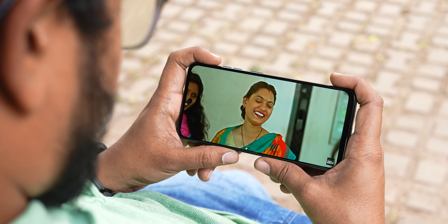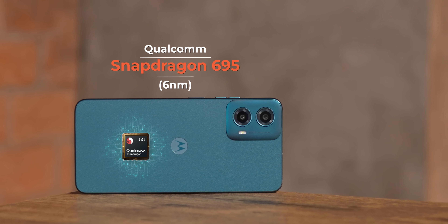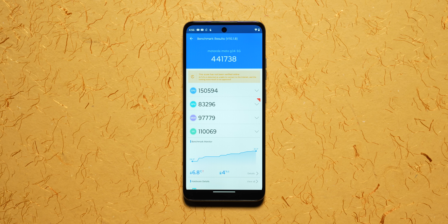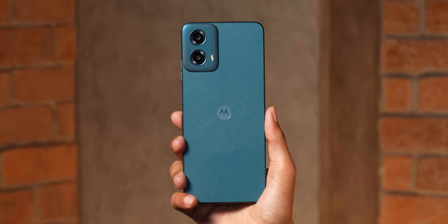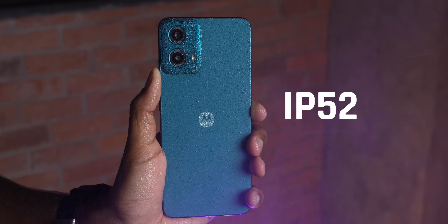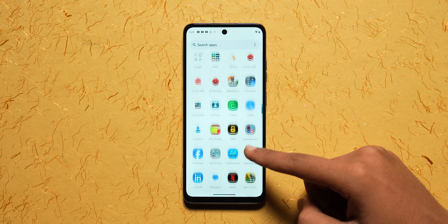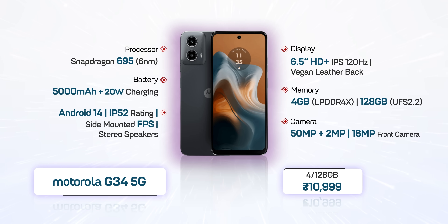Number 3 is the Moto G34 5G — highly recommended for stereo speakers and multimedia use. It has a Qualcomm Snapdragon 695 processor with an AnTuTu score of around 4.5–5 million. 120Hz HD Plus display, vegan leather back, side-mounted fingerprint sensor, 4GB RAM and 128GB storage, Android 14 out of the box, IP52 rating. Motorola phones are known for clean UI. The 4GB/128GB variant is ₹10,999 and is available under 10,000 with offers.